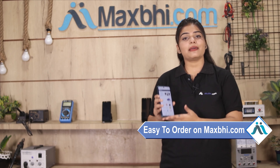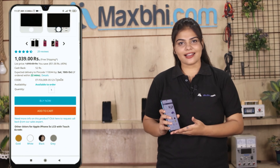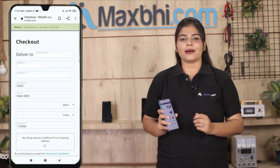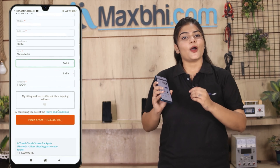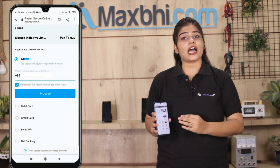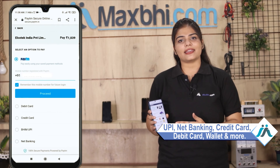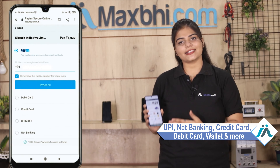Friends, ordering on Maxp.com is very easy and simple. Search and click on the product page, fill in your name and mobile address, then click on the order button. After clicking order, you will see our Super Secure Payment page where you can use almost every type of payment such as UPI, Net Banking, Credit or Debit cards, Wallets, etc.